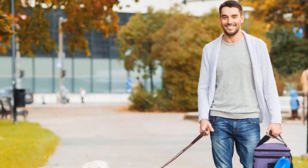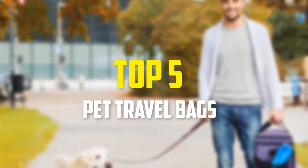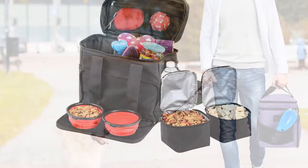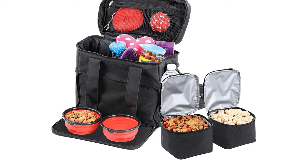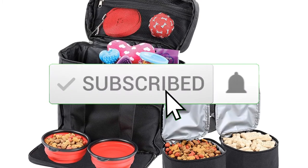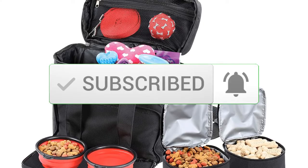In this video we're going to be checking out the top 5 best pet travel bags available on the market. I made this list based on my personal opinion and hours of research, listing them based on popularity, quality, price, durability, and user opinions. For updated pricing you can check the description below, and make sure to subscribe for more reviews.